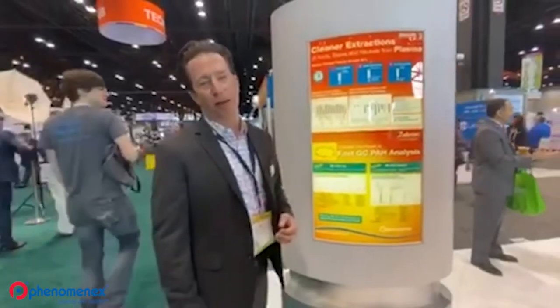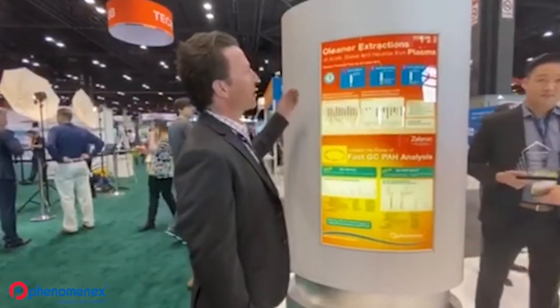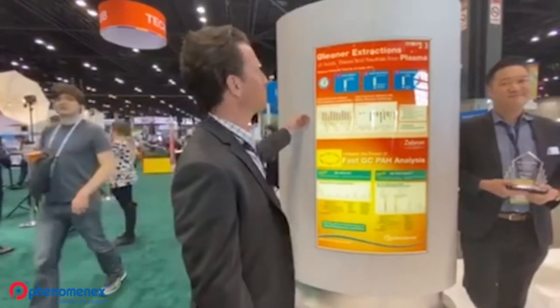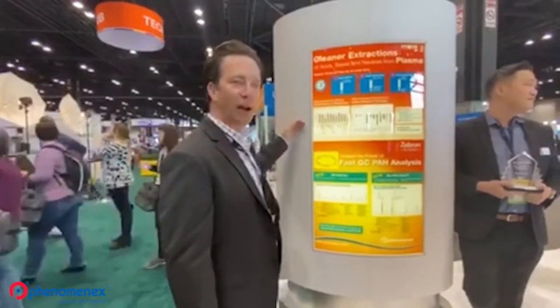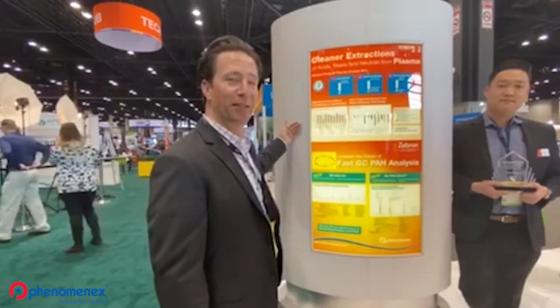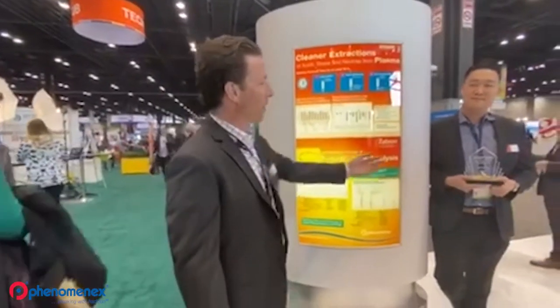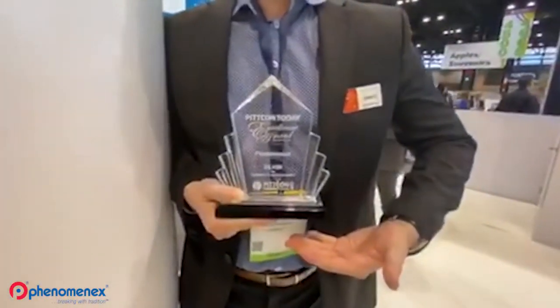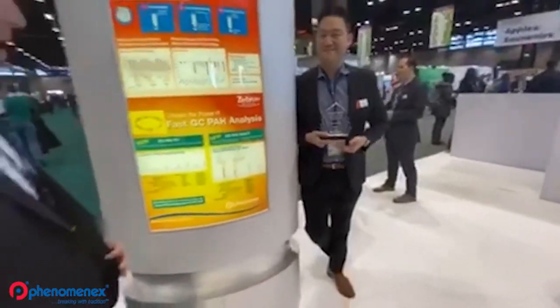Here we're highlighting our new products at PitCon. At the top is our Strata X Pro — our new sample preparation material really aimed at getting cleaner extracts across the board for all molecules. What's significant is that at PitCon 2020, we actually won the PitCon Today Excellence Award for the Strata X Pro products. We're very excited and humbled to receive that award.